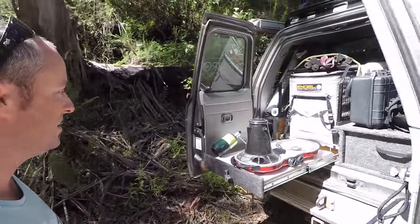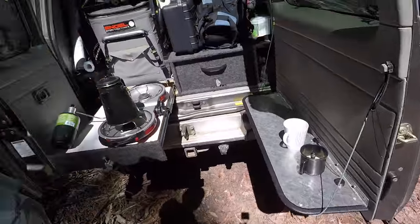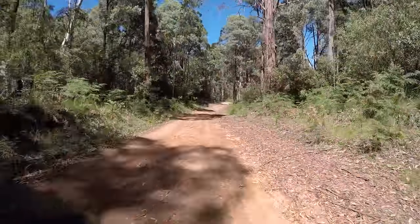We've just got the water boiling here — a couple of cuppas ready to go. I'm going to sit back, enjoy a cuppa at this awesome spot, and keep moving.